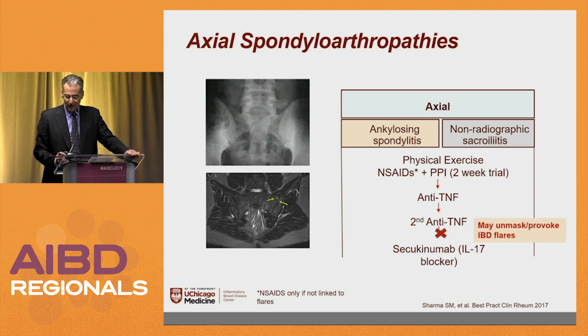In the rheumatology world, if the TNFs are failing, they go to IL-17 blockers like secukinumab. But for some paradoxical reason, these seem to exacerbate some patients' IBD, and there are some patients who did not have IBD who then developed it on these IL-17 blockers.